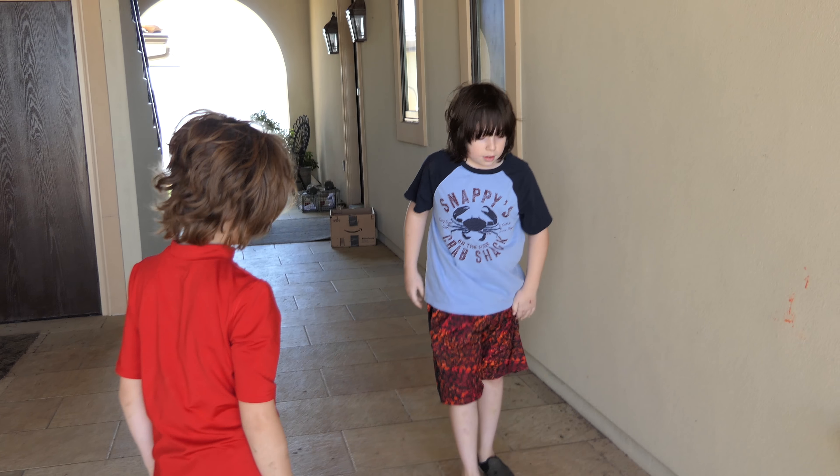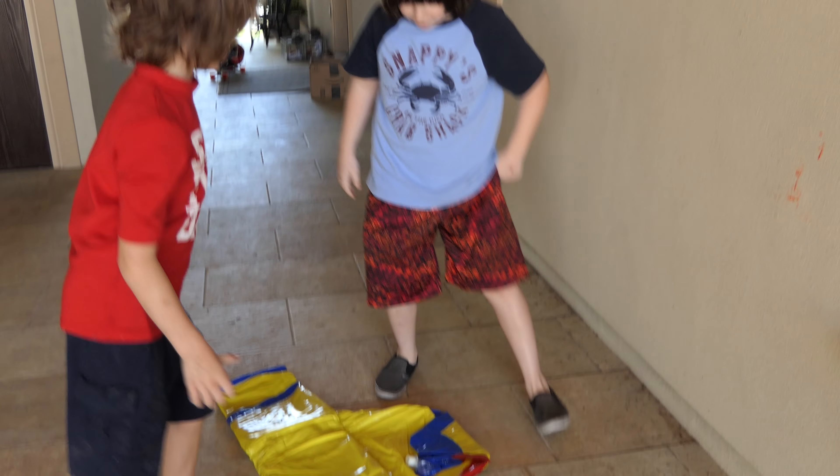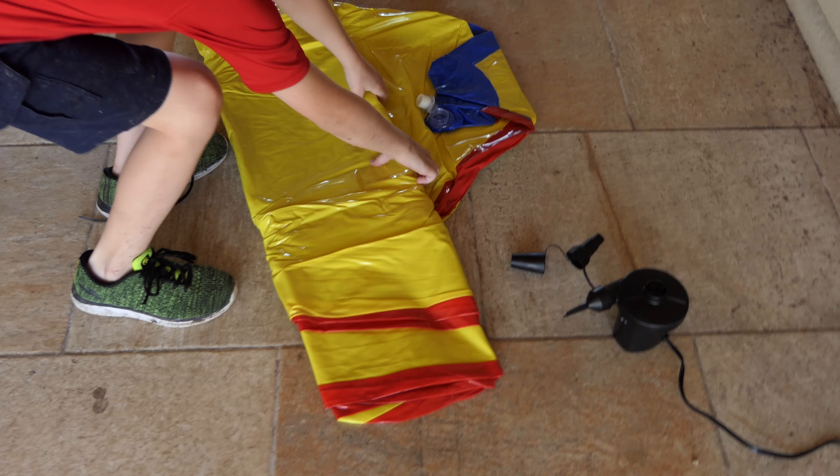Hey, what is that thing? It's a gigantic ball. Unravel it — I want to see how big it is.